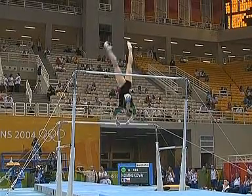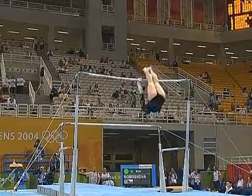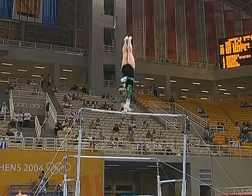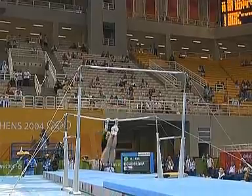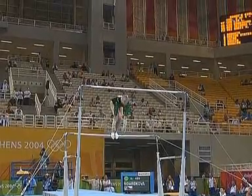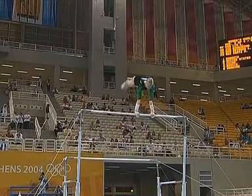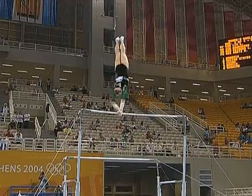Very long, elegant gymnast. Good combination — Stolder fall into Hecht. Stolder into one and a half, big Pike Jaeger, just shy of the handstand in the shoot-over. Just a bit short of the handstand again, but it's strong work.